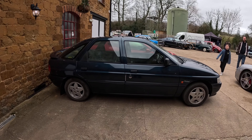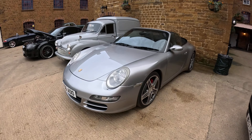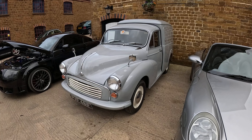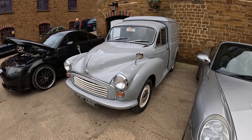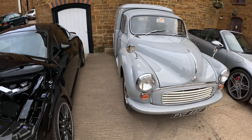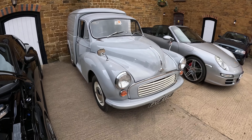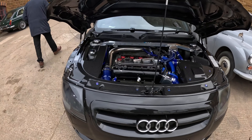Another Porsche, and then this lovely Morris Minor Van in pale grey. This is actually a colour that's back in fashion because so many modern cars come in this colour. But on a Minor Van it just looks really really nice.